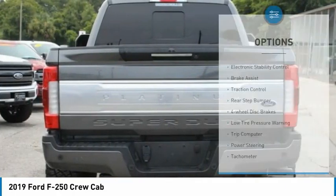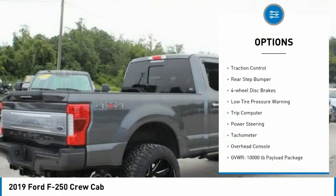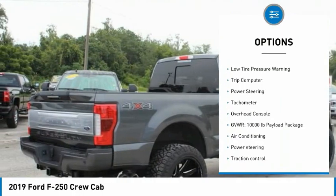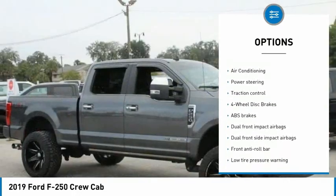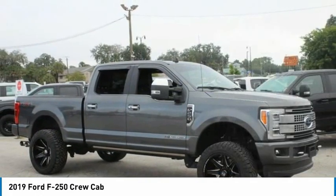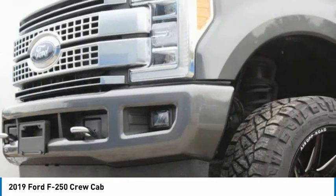Here are some of this vehicle's great options: electronic stability control, brake assist, traction control, rear step bumper, four-wheel disc brakes, low tire pressure warning, trip computer, power steering, tachometer, and overhead console.